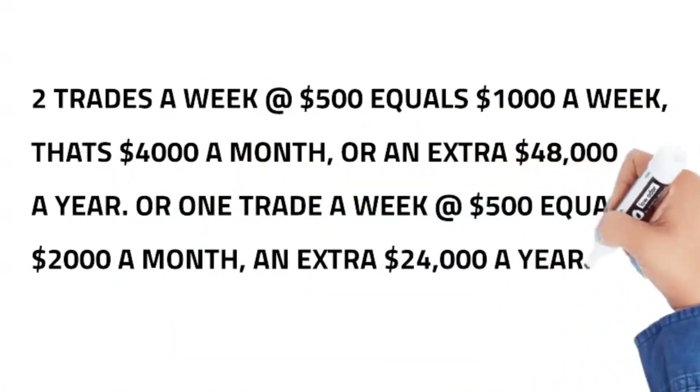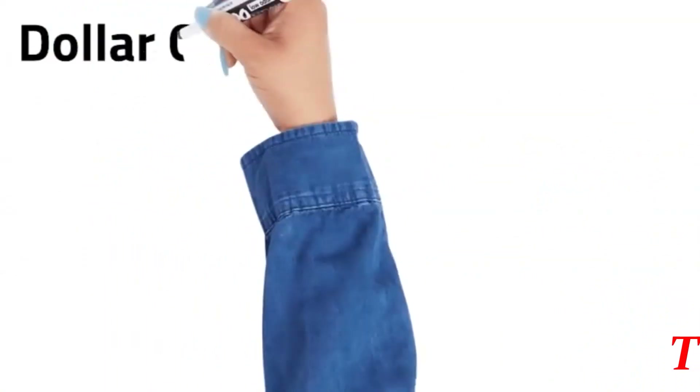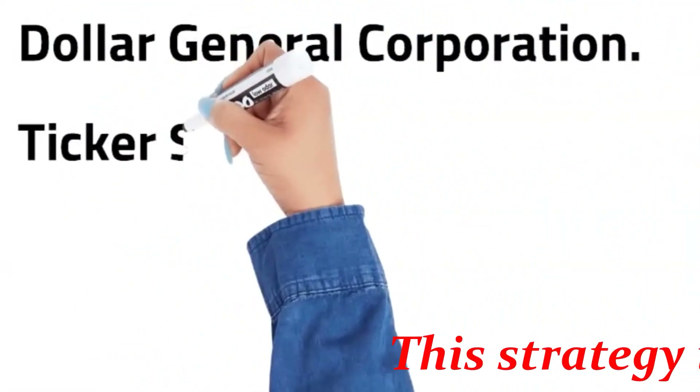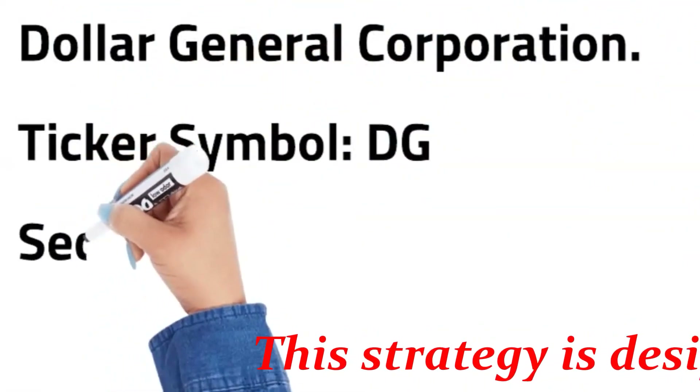Well, I hope you get the picture. Now let's get to this money. A buy alert was triggered on April 7, 2022 for Dollar General Corporation.